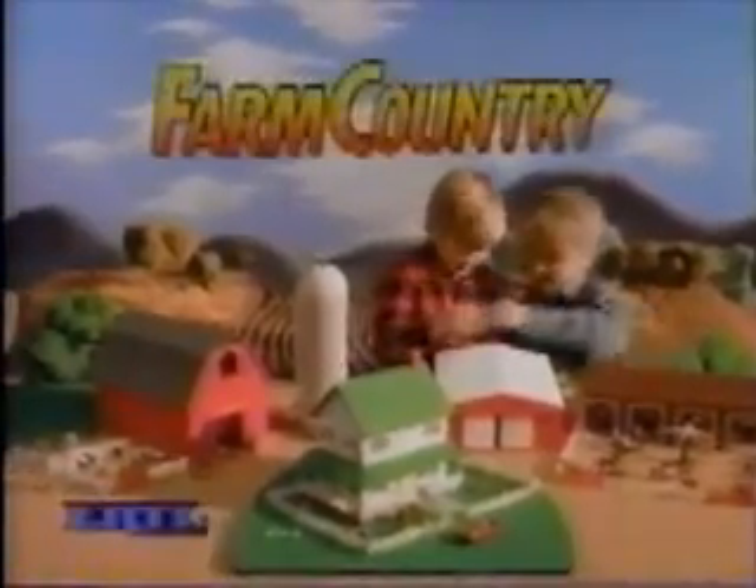The heroes of America's heartland, the farmers of tomorrow, can start today. Ertl makes them just like the real thing, only smaller.